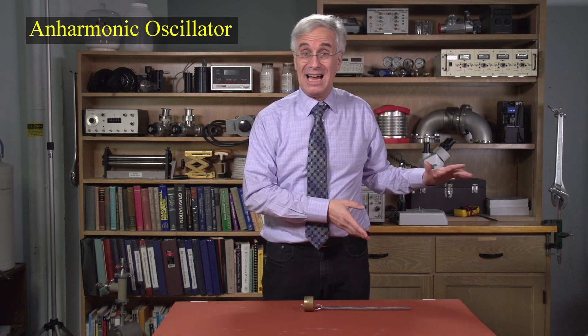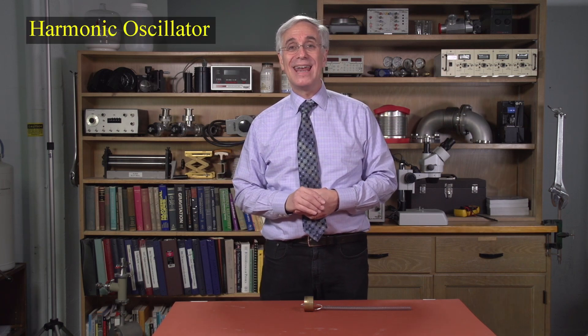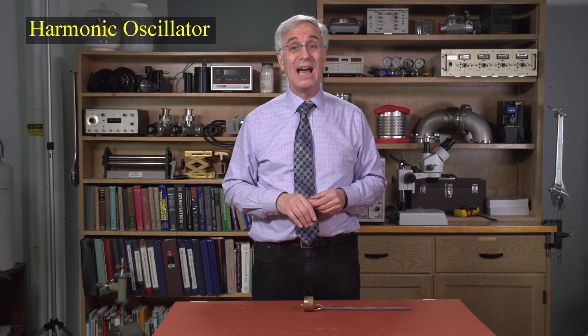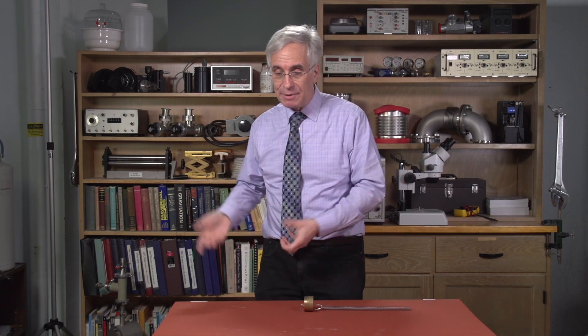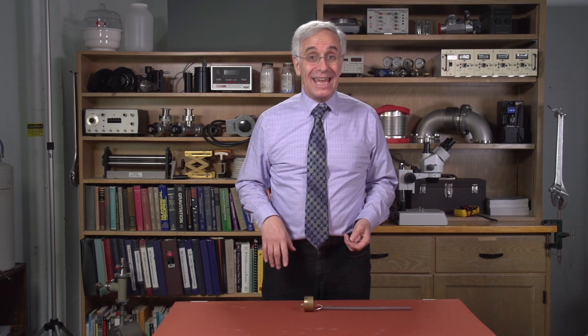Instead, we concentrate on harmonic oscillators — those with a period that does not depend on amplitude. A harmonic oscillator has this lovely characteristic that its period doesn't depend on amplitude. So what is a harmonic oscillator? A harmonic oscillator is an oscillating system that has a stable equilibrium, and it has a restoring force — forces that appear to push whatever is in the system back towards its equilibrium.